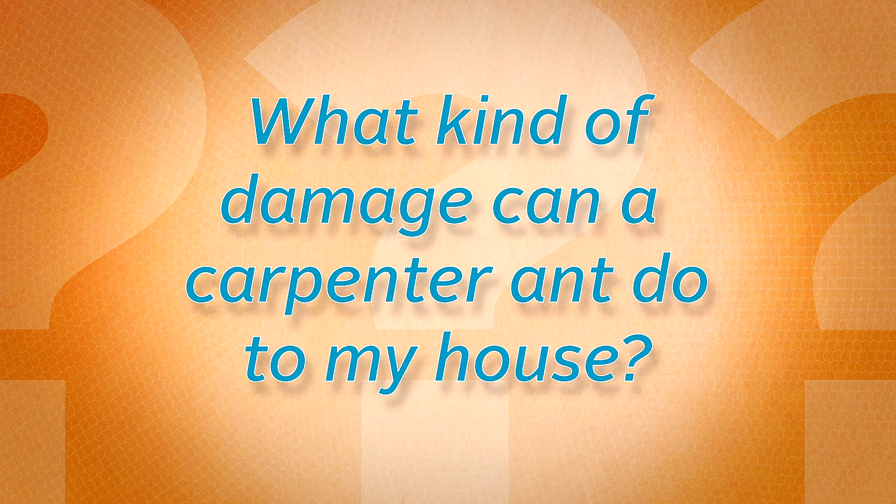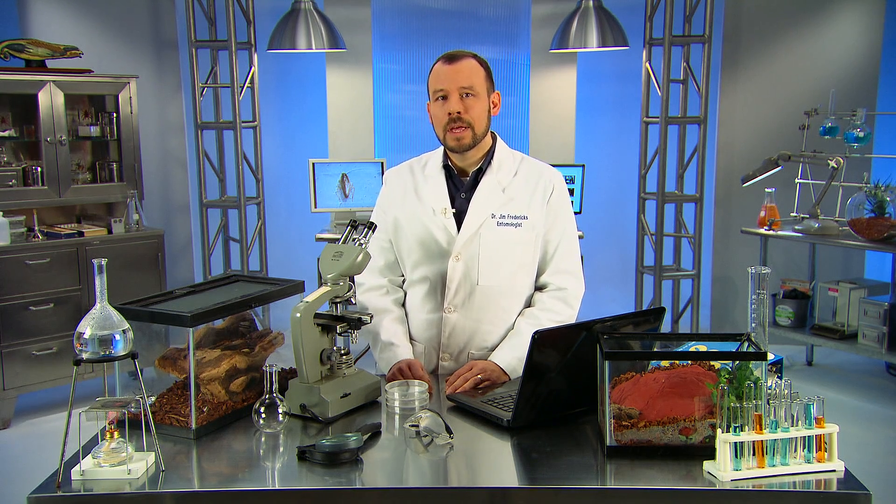What kind of damage can a carpenter ant do to my house? Unfortunately, carpenter ants can do a great deal of damage. I'm Dr. Jim Fredericks, Chief Entomologist at the National Pest Management Association.